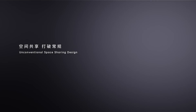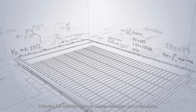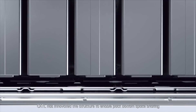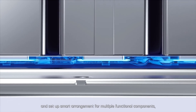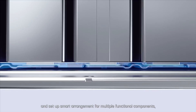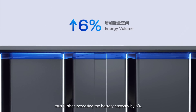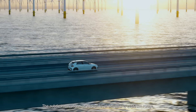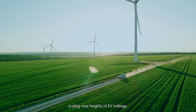Unconventional space sharing design: following full validation through precise calibration and AI simulation, CATL has innovated the structure to enable pack bottom space sharing and set up smart arrangement for multiple functional components, thus further increasing the battery capacity by 6%. The subtle innovations at the millimeter level deliver a 1,000-kilometer range, scaling new heights of EV mileage.